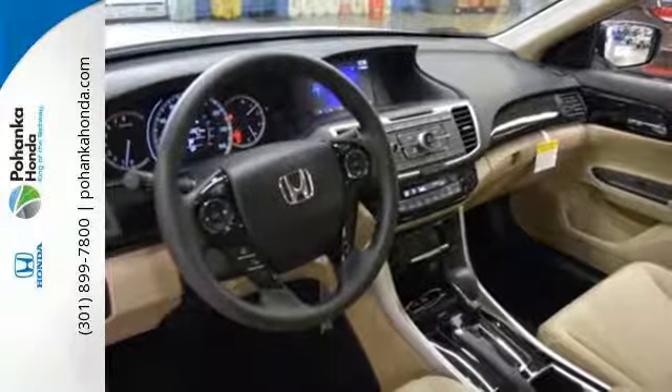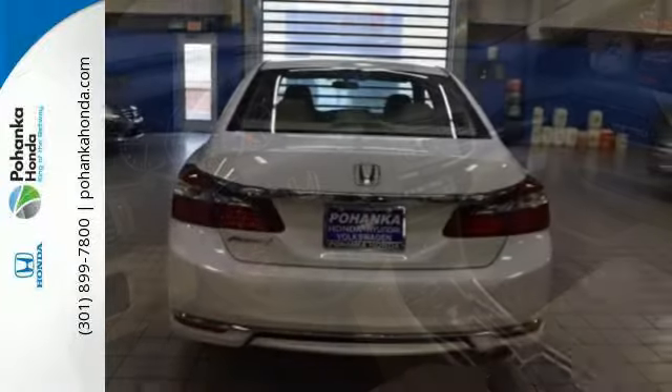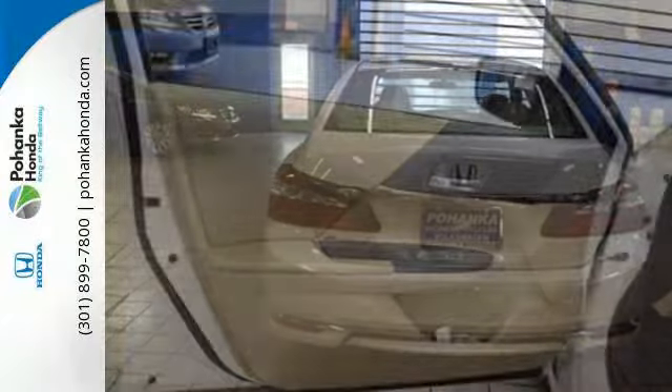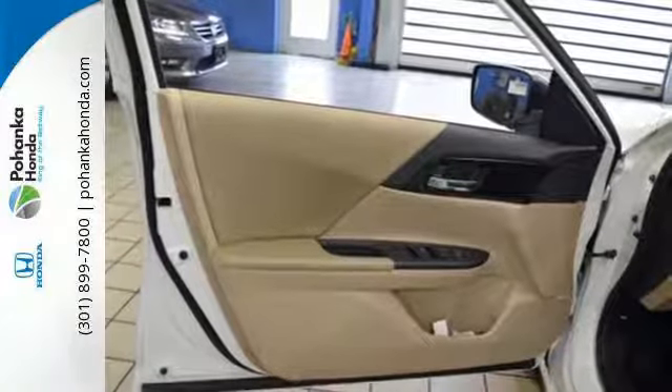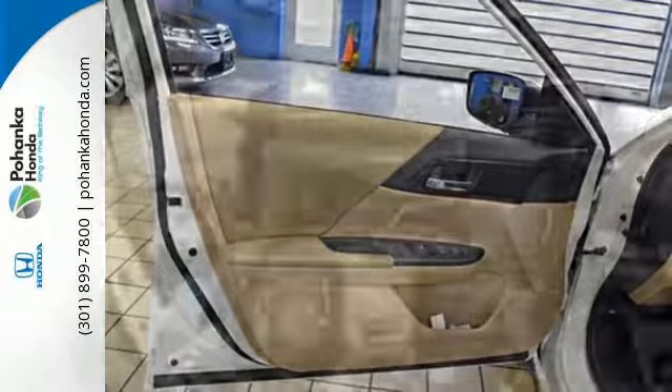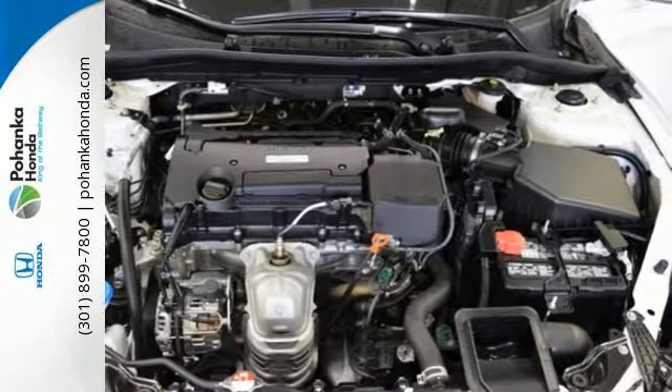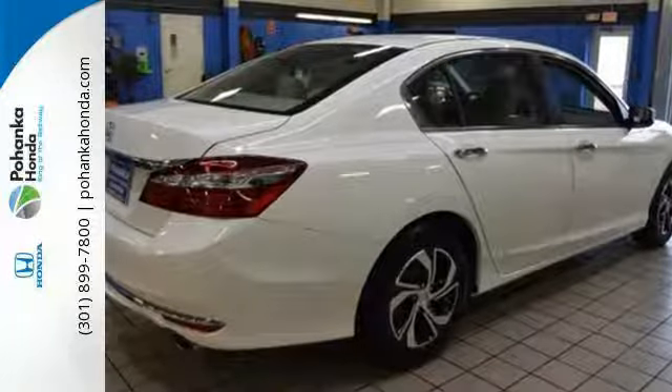With this vehicle, you also get efficiency with the EcoAssist system, as well as a plethora of safety features, including vehicle stability assist with traction control, hill start assist, and a multi-angle rear-view camera with dynamic guidelines. Surprising luxury and sensibility for every day. Take this Accord for a test drive.